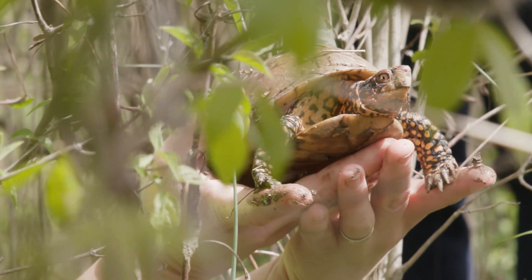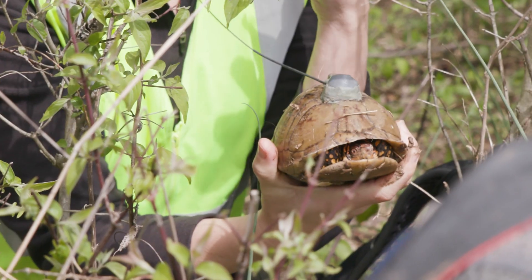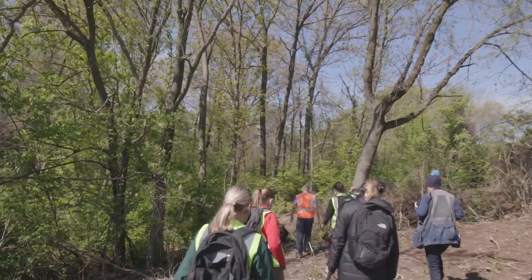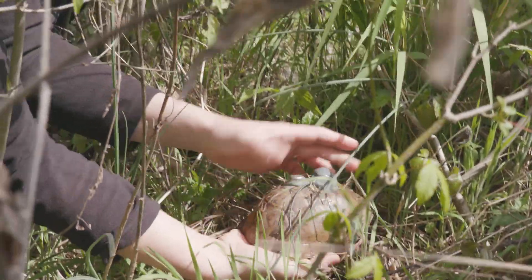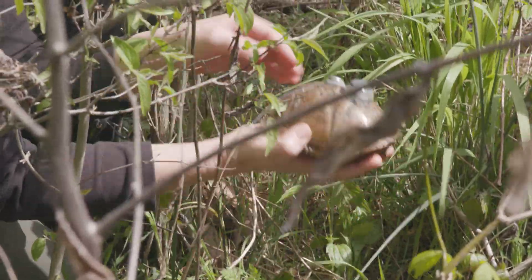We're here today at the St. Louis Zoo Wild Care Park and we're working to better understand the biodiversity that's here — the plants and animals that call this home. What we've been focusing on today is the box turtles: finding these turtles and tagging them so we can look into the secrets of their lives over the coming months.